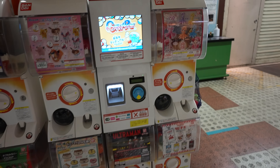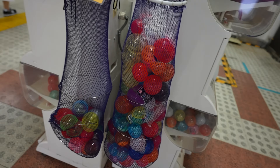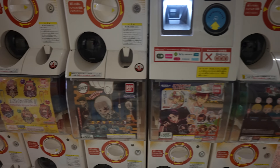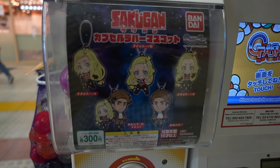Wow, these machines have been doing some business today. Look at all the empty capsules. Any food ones? Not really.